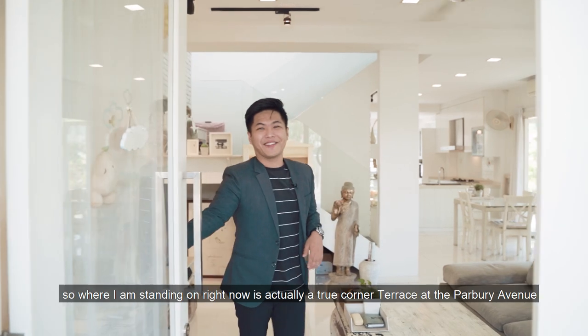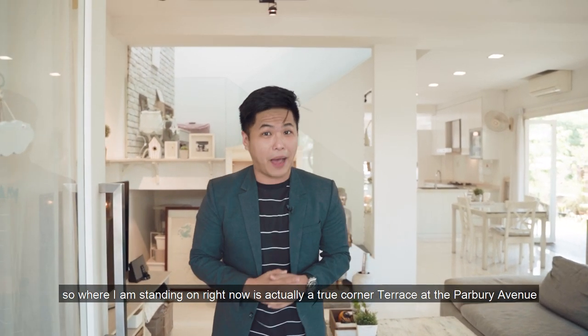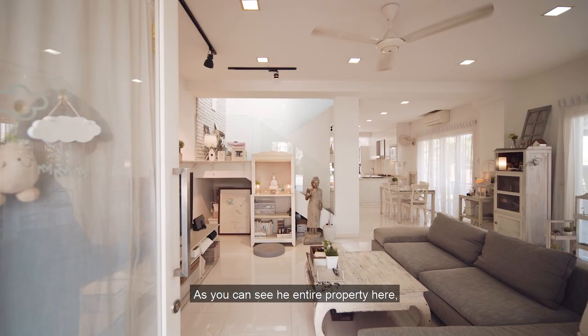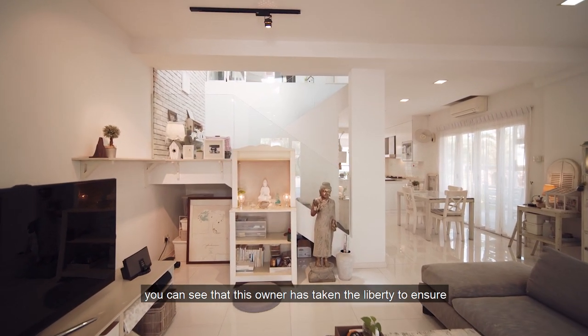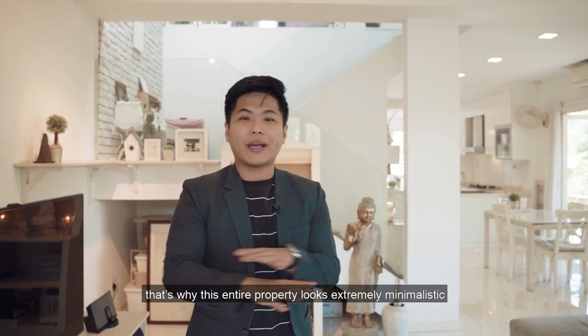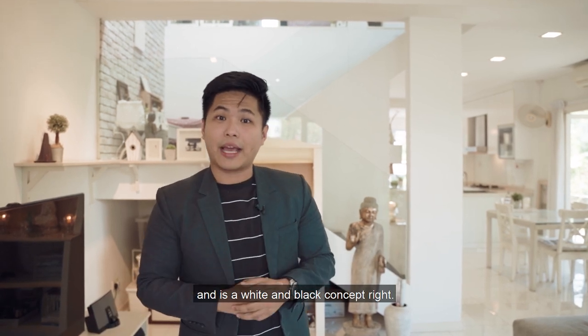Come on into this unit. Where I'm standing right now is a true corner terrace at Parbury Avenue with a land area of 2,823 square feet and a build-up of 2,816 square feet. As you can see, this entire property follows one theme — the English Victorian style theme. That's why this entire property looks extremely minimalistic and it's a white and black concept.